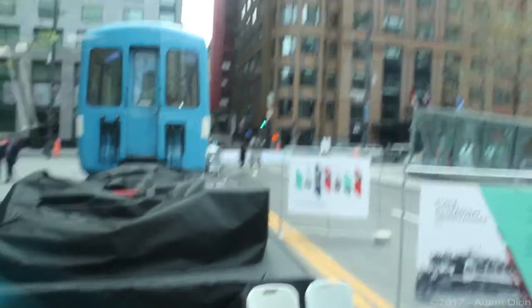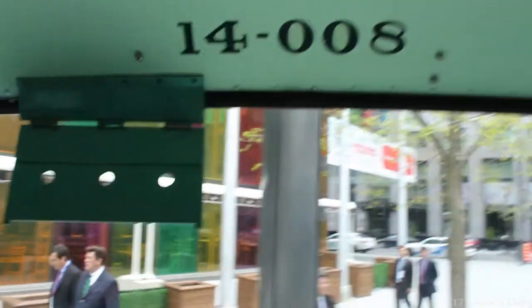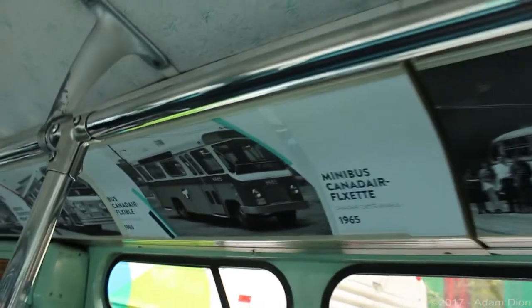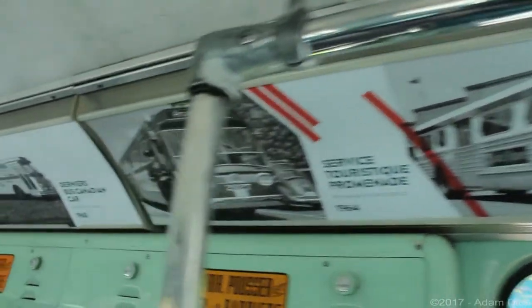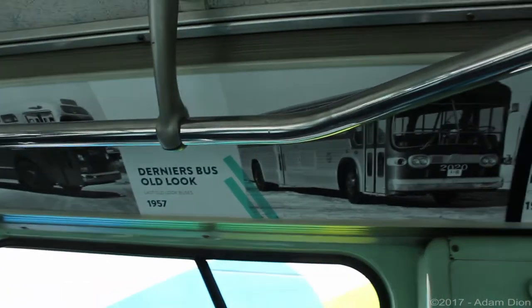That's a view you won't ever get from a new look of the Montreal Metro, that's for sure. The back is powered by a Detroit Diesel 6V71. They have some history panels in place of the usual ads.